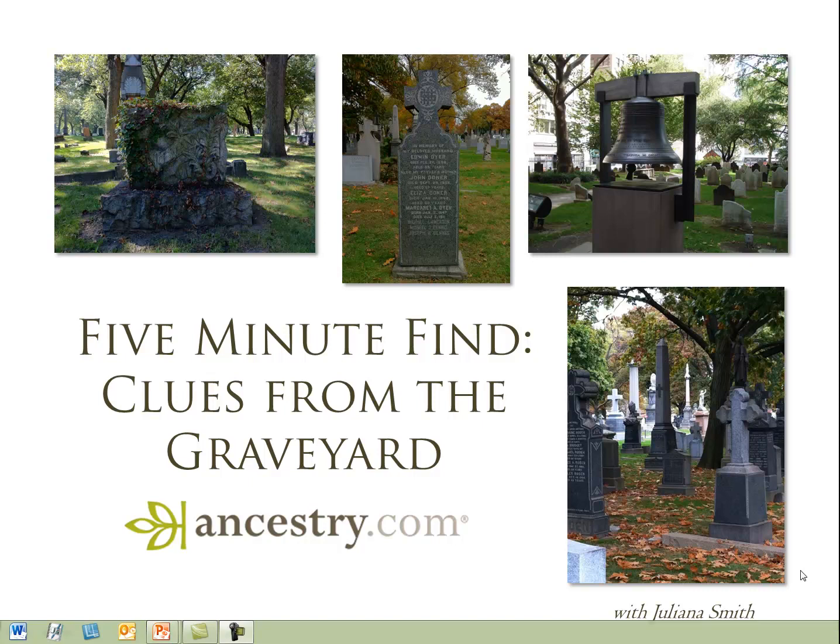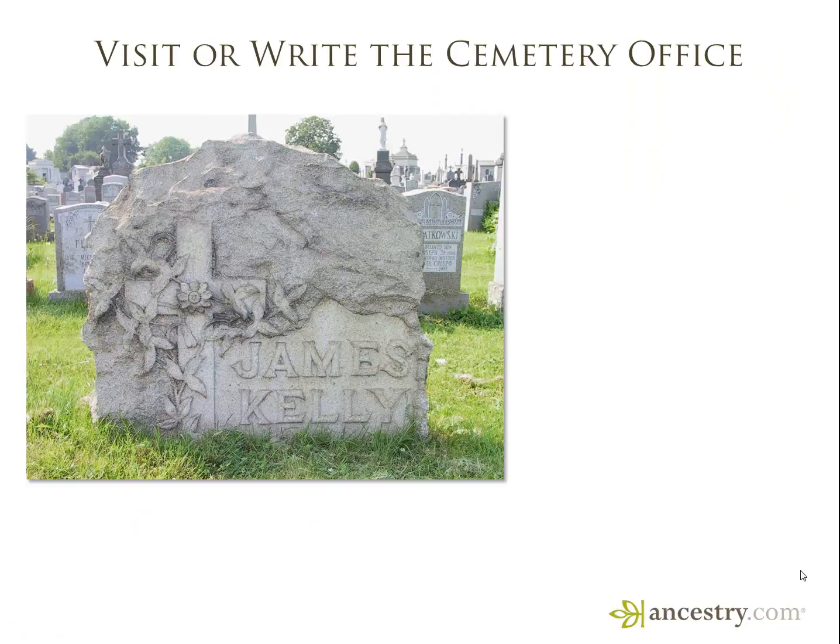Hi, welcome to 5-Minute Find Clues from the Graveyard. This is Julianna Smith and today I'm going to share some tips for getting the most out of your next trip to the cemetery.